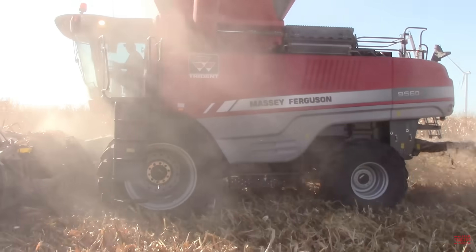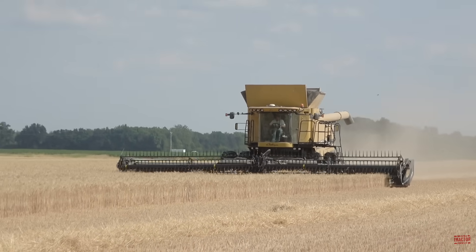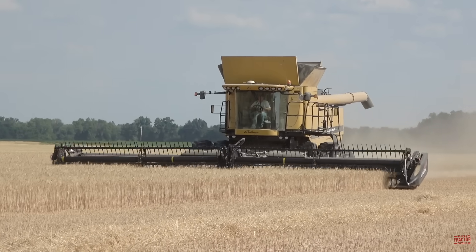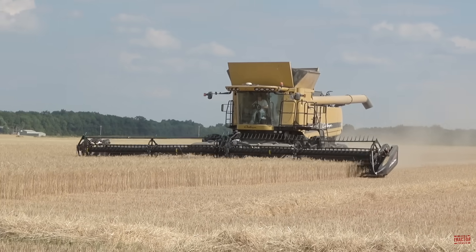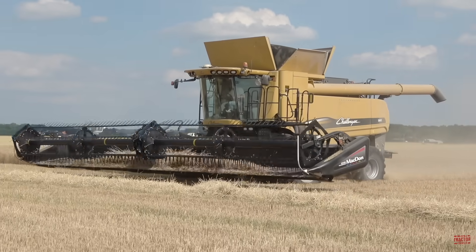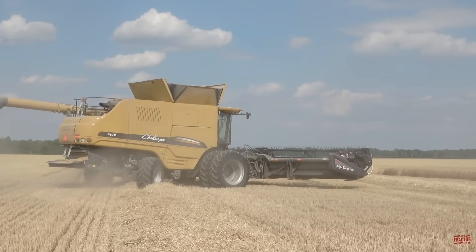The Challenger 560C combine working in this video is based on the Massey Ferguson 9560 combine. The Challenger 500C series includes two 350-bushel combines, the Model 540C and the 560C. They are powered by a 9.8-liter AGCO Power 98 ATI 598-cubic-inch engine. The 540C is rated at 426 engine horsepower and the 560C is rated at 502 engine horsepower. These combines are fitted with a 230-gallon diesel fuel tank and feature a two-speed hydrostatic transmission. They are equipped with a 55.4-inch wide feeder house and feature a 31.5-inch diameter axial-style rotor that is 140 inches long. The machine's 350-bushel grain tank unloads at 4.5 bushels per second from a standard 24.3-foot long unloading auger, and they can be equipped with an optional 27.3-foot long unloading auger.